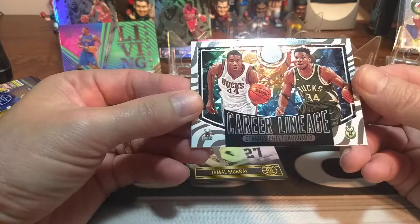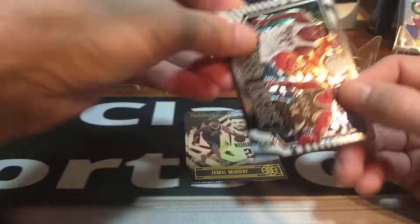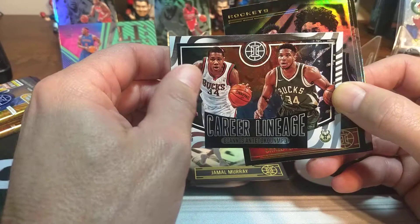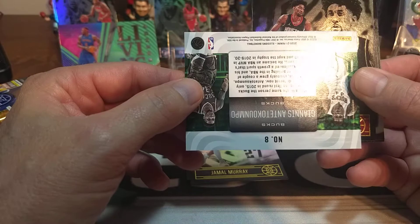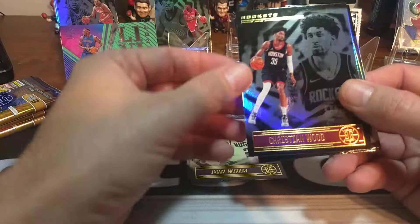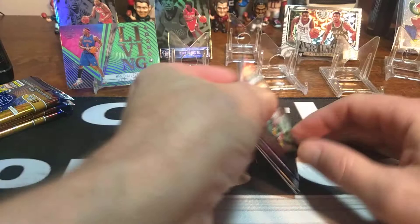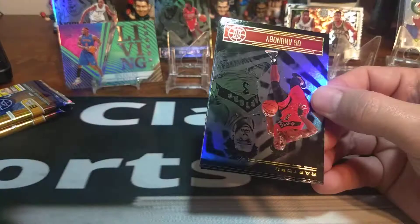A nice Seth Curry. Jamal Murray. And this is called a Career Lineage — a Giannis Career Lineage — and it's kind of raised. You can feel it's a little bit raised in there. Reminds me of some cards back in the day — the action cards in football, they had those in football years ago. Christian Wood and Josh Green there for the Dallas Mavericks. And Robert Woodard II. A couple of rookies and we're halfway through the first blaster.